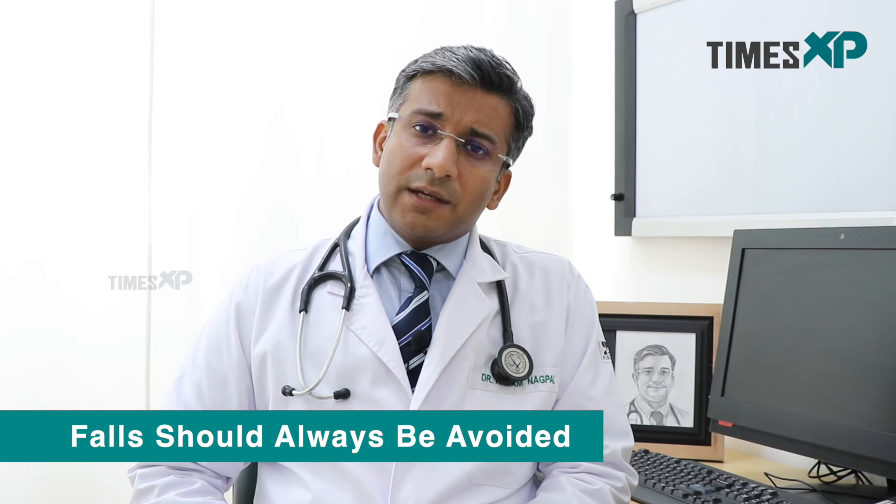We also let attendants and patients be aware that falls should always be avoided. Once Alzheimer's becomes severe, patients become confined to their room or even to their bed, so falls must always be prevented. Infections should always be preemptively treated.